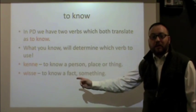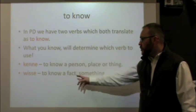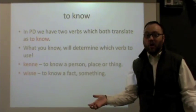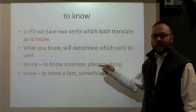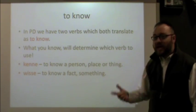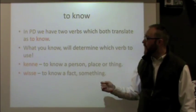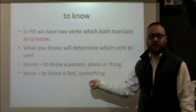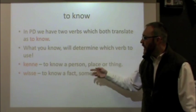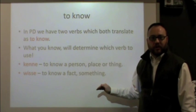The other option, wisse, is used to know a fact or something. For example: I know the answer to a question, or I don't know — we'll be using wisse. These two verbs are specific to their situations; you can't interchange them. That's why in English we use just one, but in Pennsylvania Dutch — and in German too — we have two verbs, one for each situation.